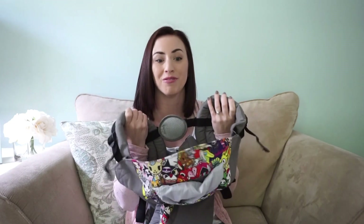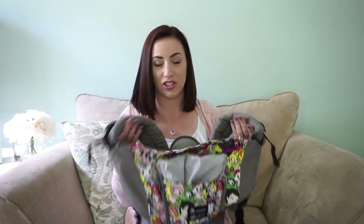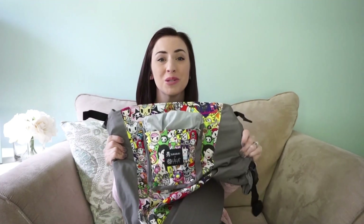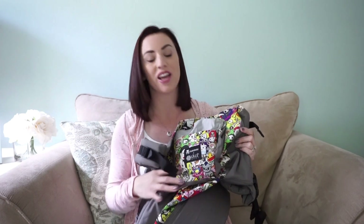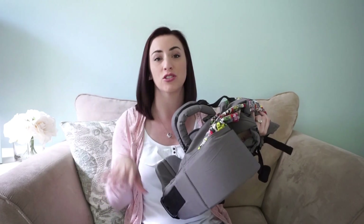My second favorite feature is the padded straps — they are so squishy, soft, and comfortable. I can wear this for hours and it doesn't dig in at all. Third, these carriers are machine washable, which is an incredibly valuable feature when you have babies — spit up, blowouts, all kinds of messes. You just toss it in the washing machine, hang dry it, and you're good to go.